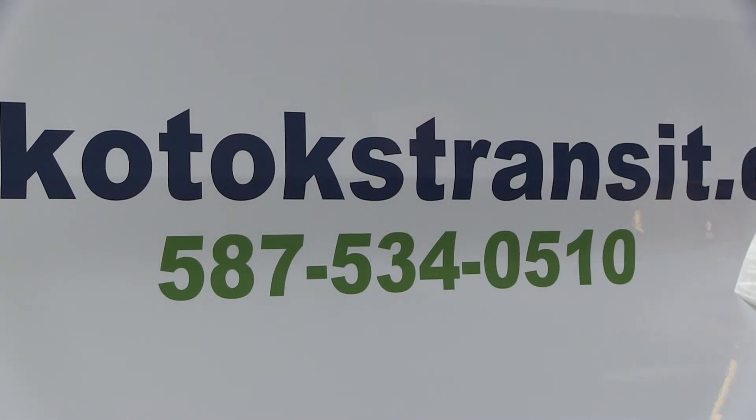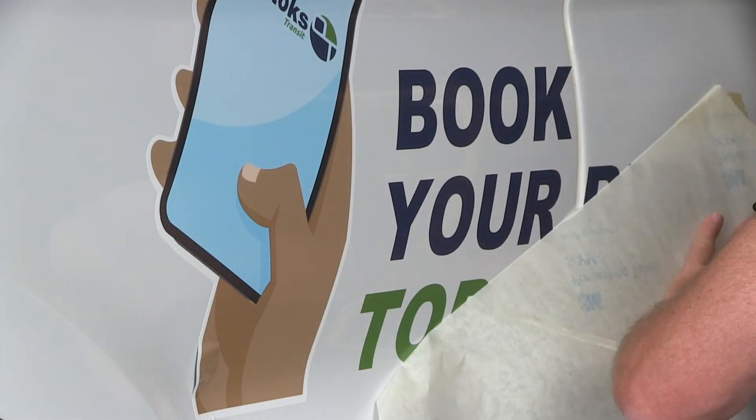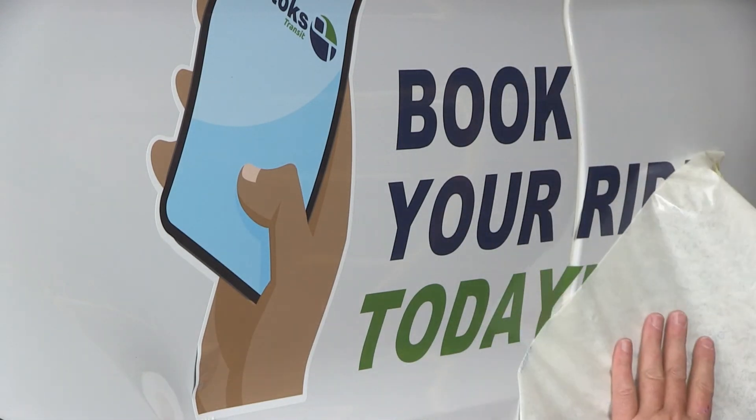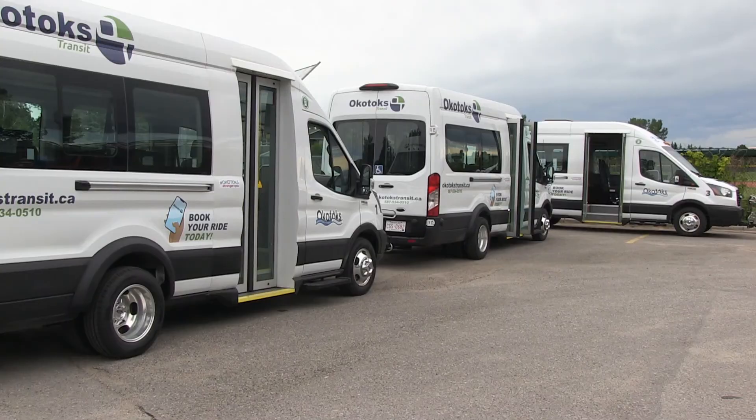These vehicles will be on the road on the first of July 2020. They have hybrid engines so we should be saving about 26% of our fuel bill. Okotoks Transit is largely funded by the Green Trip funding program and has been successfully operating since December 2019.